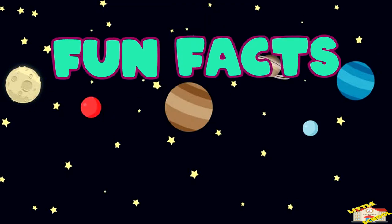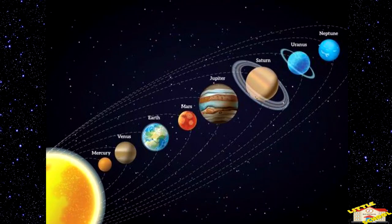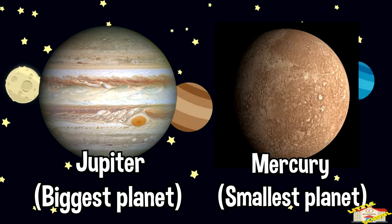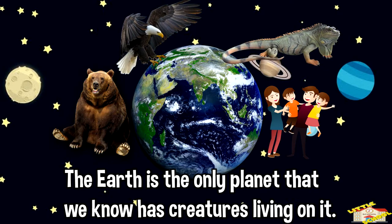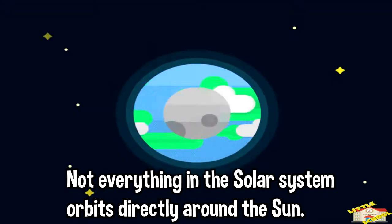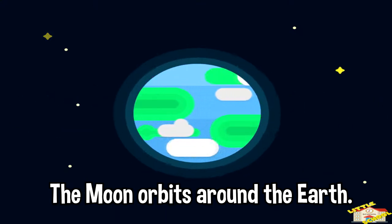Here are fun facts about planets. The closest planet to the sun is Mercury and the farthest away is Neptune. The biggest planet is Jupiter and the smallest planet is Mercury. The Earth is the only planet that we know that has creatures living on it. The Earth rotates as it orbits the sun — it takes one day to complete a rotation. Not everything in the solar system orbits directly around the sun; the Moon orbits around the Earth.